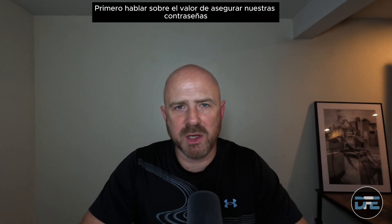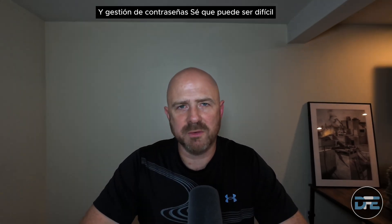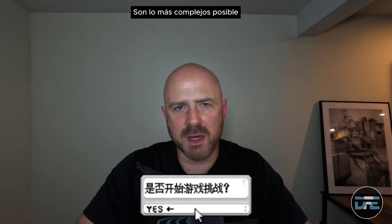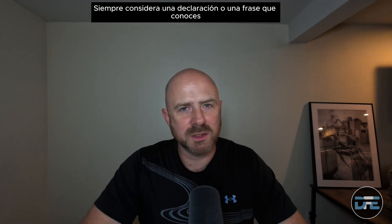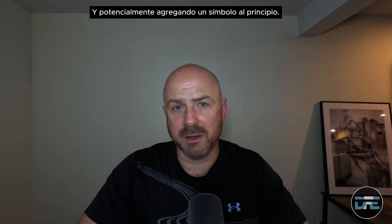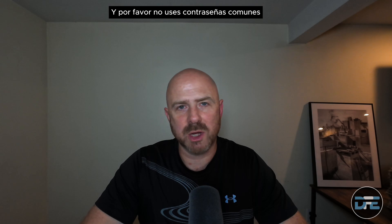Let's first talk about the value of securing our passwords and password management. I know it can be difficult, but you need to make sure your passwords are as complex as possible. You need a mix of uppercase and lowercase letters, numbers, and special characters. Always consider a statement or a phrase that you know, potentially adding a symbol at the beginning or a number at the end to help you remember it. And please don't use common passwords.